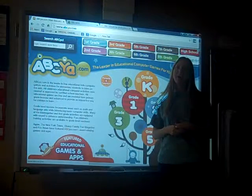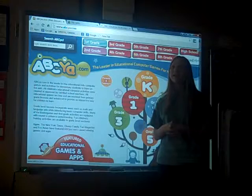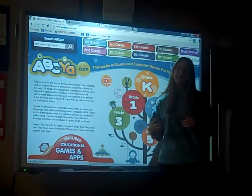Hi, I want to take a few minutes to talk with you about some great websites to use at home or at the local library, wherever you have internet access, that really help students build math skills.